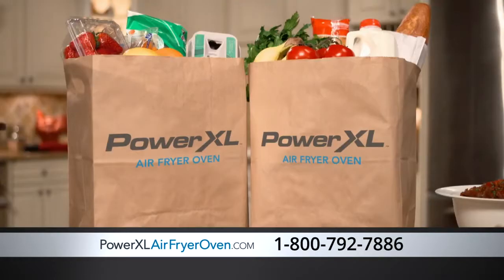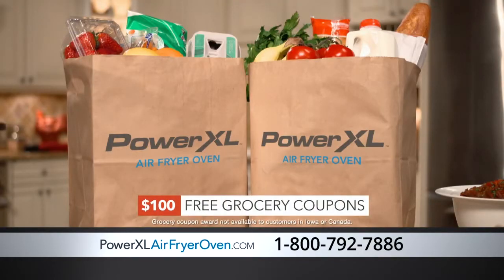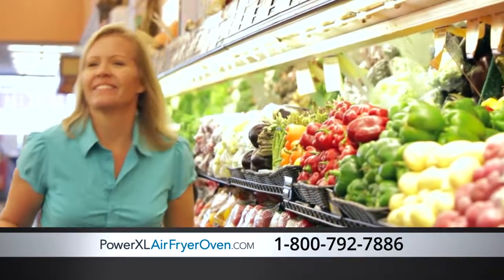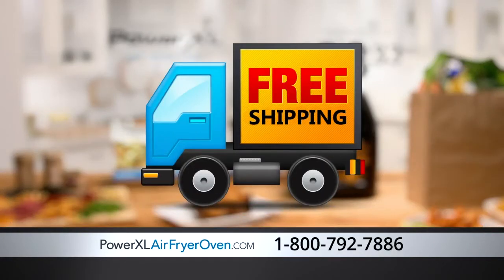And when you order now, you can get $100 in free grocery coupons to redeem at your local favorite grocery store — $100 in coupons to spend on your favorite grocery items. We're also going to give you free shipping. With your paid order, you get free shipping.